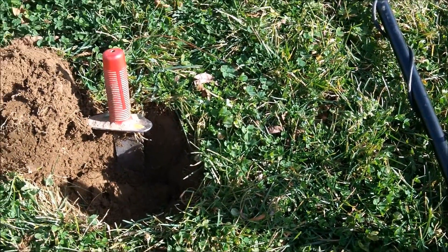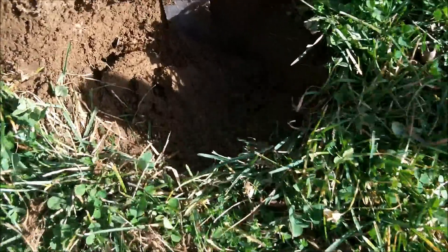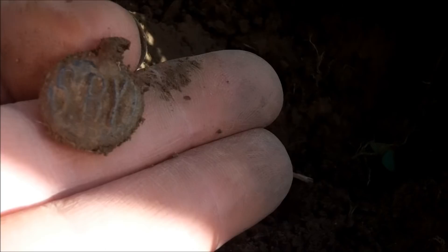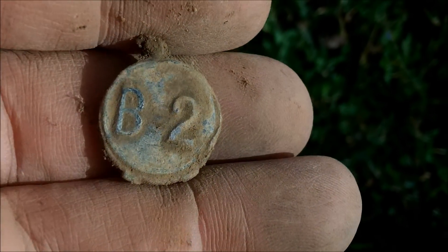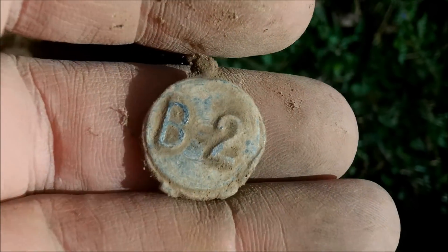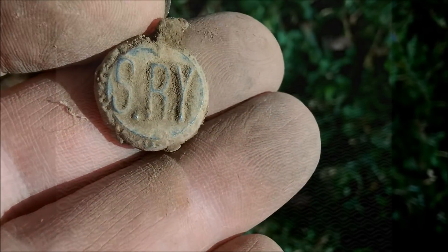I got a pretty nice find right here — one that I really enjoy finding. It's giving me about a 17-18, dug down about 6 inches, and I saw it pop out. It's one of the nicest ones I've dug. It's a bale seal for the Southern Railway — see the SRY? That's one of the nicest, clearest, best-centered ones I've found. These were all hand-punched by the people loading the train. The number B2 on it is the location on the train where the bag, crate, or pallet was stored. That's honestly the best one I've ever dug.